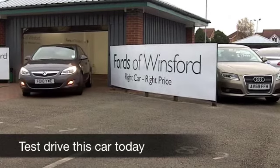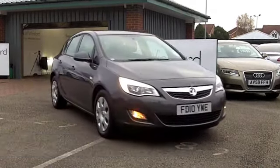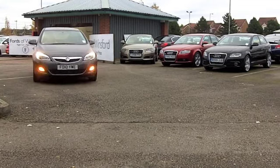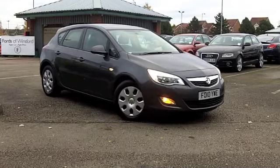I just love driving the Vauxhall Astra. I think it's a great responsive car and it looks good as well. Plenty of room inside. This has the benefit of an automatic gearbox. So if you're looking for something that's pretty quick off the mark and yet easy to drive, maybe this is the one for you.